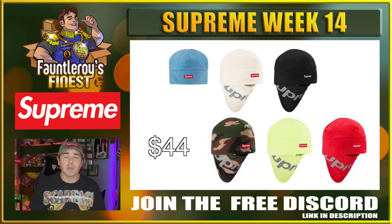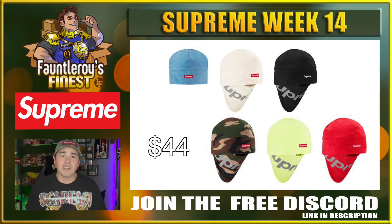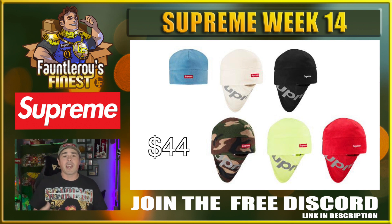Now this Polartec face mask beanie might be another interesting one to take a gamble on. It's really close to being another balaclava — a poor man's balaclava for sure. I've never seen anything like this from Supreme. I really think that camo one has potential, the white with the red box logo has potential, and black as always could have some potential. $44 price point is pretty cheap as far as Supreme goes, so low risk and maybe you get some reward down the road.